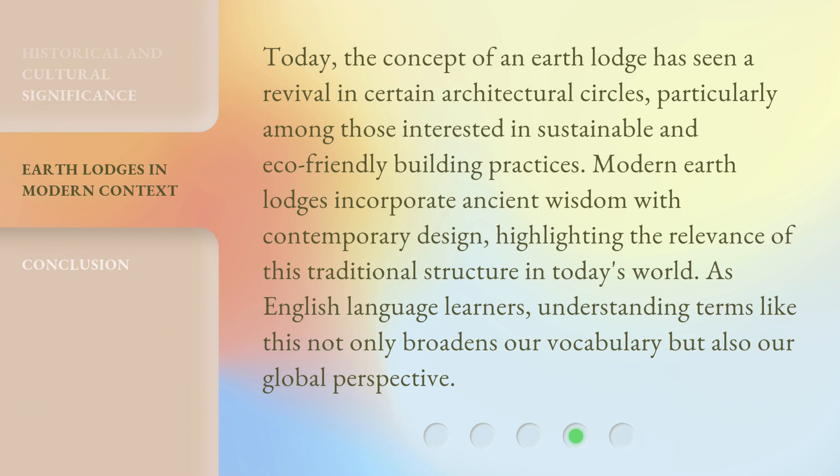Today, the concept of an Earth Lodge has seen a revival in certain architectural circles, particularly among those interested in sustainable and eco-friendly building practices. Modern Earth Lodges incorporate ancient wisdom with contemporary design, highlighting the relevance of this traditional structure in today's world. As English language learners, understanding terms like this not only broadens our vocabulary, but also our global perspective.